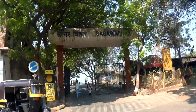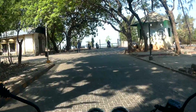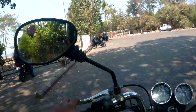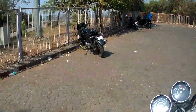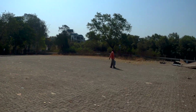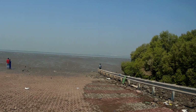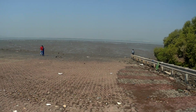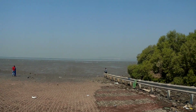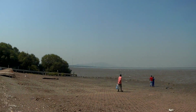So here we are at Sagar Vihar. This place is known as Sagar Vihar and in front of us, as you can see, it is the Thane or Washi Creek as it is called.